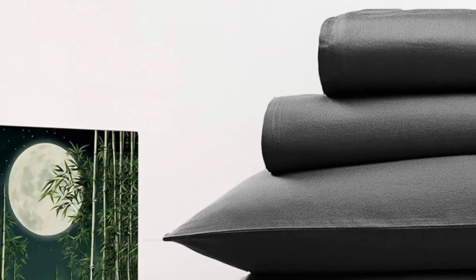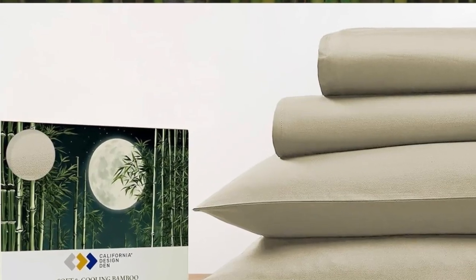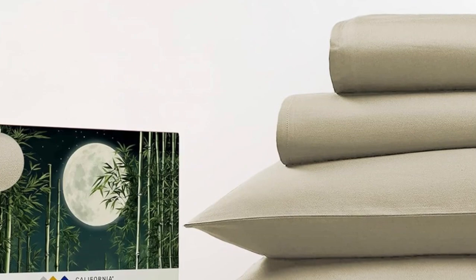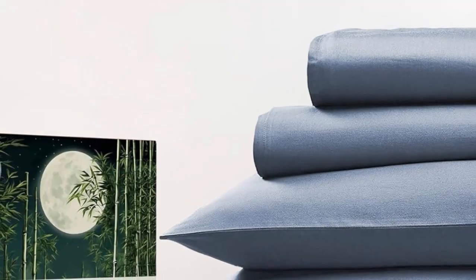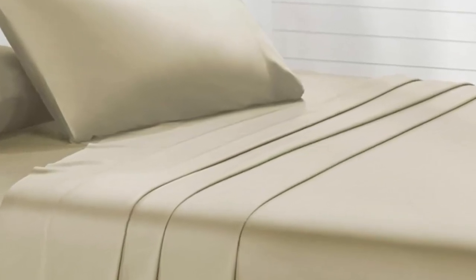Pros: these sheets remain consistently cool, so they're good for hot sleepers. They have a silky smooth and soft texture. They're an excellent value — affordable and high quality. Cons: they are not available in Twin or Twin XL sizes.